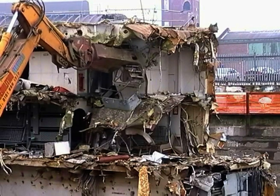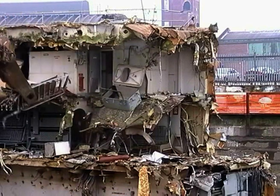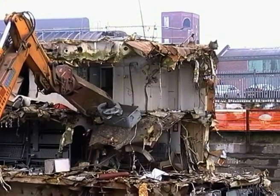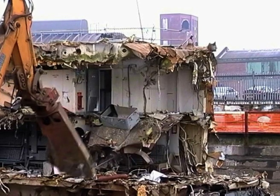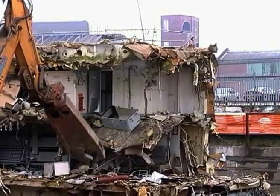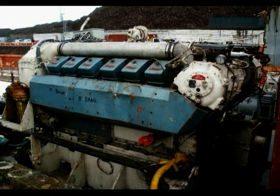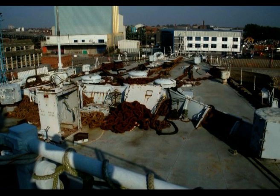In the case of HMS Intrepid, in the region of 7,500 tonnes of steel, iron and copper will be melted down to be reused. The majority of materials from the vessel can all be reused, such as engines, anchor chains and winches.